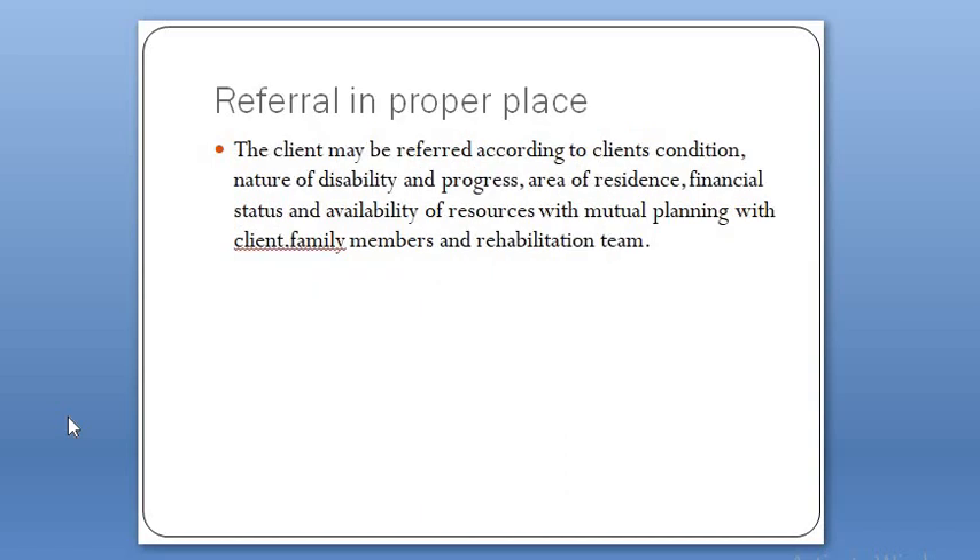If a patient needs to be referred, it should be done when an institution, organization, or team lacks support, facilities, or quality of care. The patient must be referred to a proper place where all necessary activities and qualities are available. The client may be referred according to their condition — severe or non-severe — nature of disability, permanent or temporary, progress made, area of residence, financial status, whether it is affordable, and availability of resources. This must be done with mutual planning involving the client, family members, and the rehabilitation team.